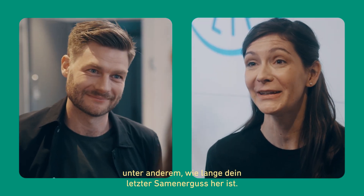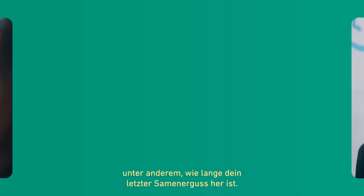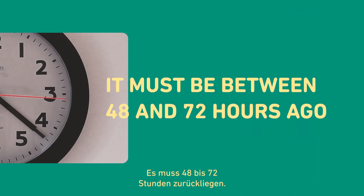First, we'll ask you a couple of questions, including how long it's been since your last ejaculation. It must be between 48 and 72 hours ago.